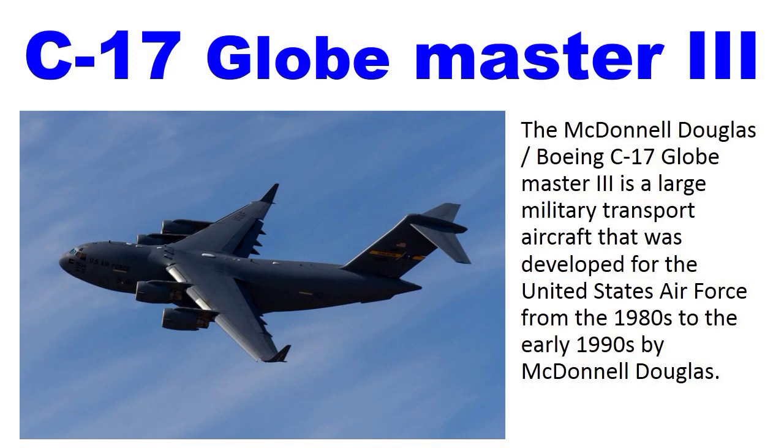Number 9: C-17 Globemaster III. The McDonnell Douglas (now Boeing) C-17 Globemaster III is a large military transport aircraft that was developed for the United States Air Force from the 1980s to the early 1990s by McDonnell Douglas.